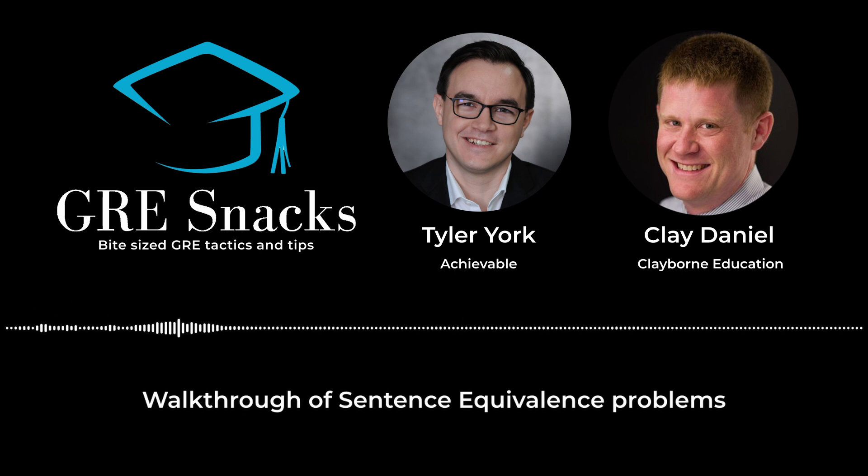Thanks so much, Clay. This has been GRE Snacks, hosted by Tyler from Achievable. You can try our GRE course for free at achievable.me and use the code 'podcast' to get 10% off at checkout.